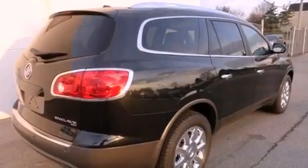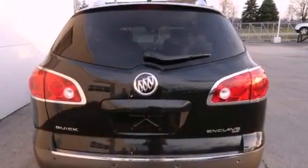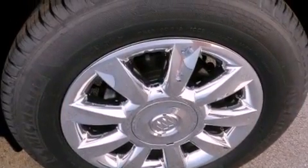All of the following features are included: direct injection, chrome wheels, cruise control, a CD player, fog lamps, an anti-lock braking system, dual airbags, air conditioning, full power accessories, and the navigation system will help you get from point A to point B on time.